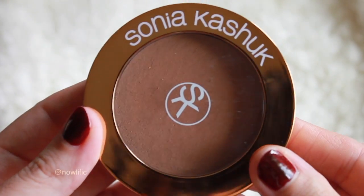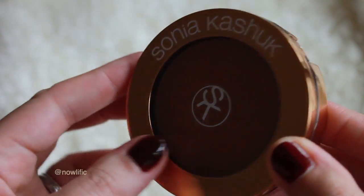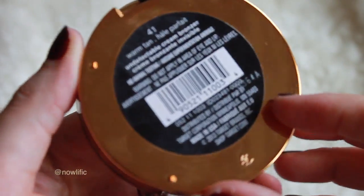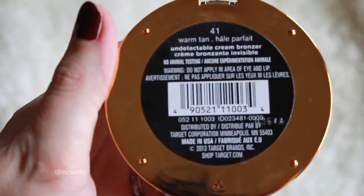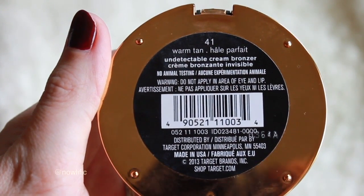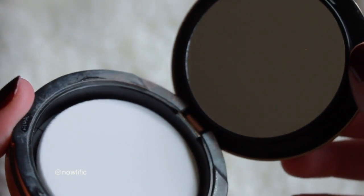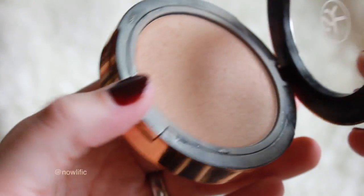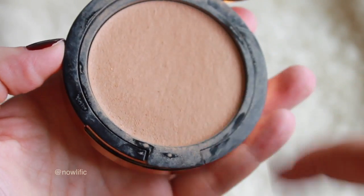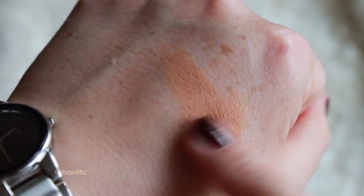My next favorite has to be the Sonia Kashuk bronzer. I've heard a lot of people compare it to the Soleil Tan de Chanel. This one is $10.99 at Target. The Chanel one is like $50 but you do get a bigger amount with that. I'll insert a swatch — pictures I've seen compared online show these very similar in color. It had really good reviews. It's about 0.18 ounces so you don't get a ton of product, but I've really enjoyed it. It is a cream bronzer.